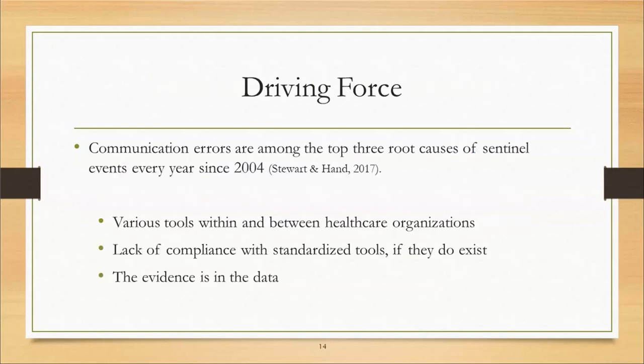The big deal is that in most healthcare organizations, each department uses their own handoff communication tool with no standardized process. Even where a standardized tool exists, it is not used to its maximum potential, appropriately, or at all. Communication errors are among the top three root causes of sentinel events every year since 2004.